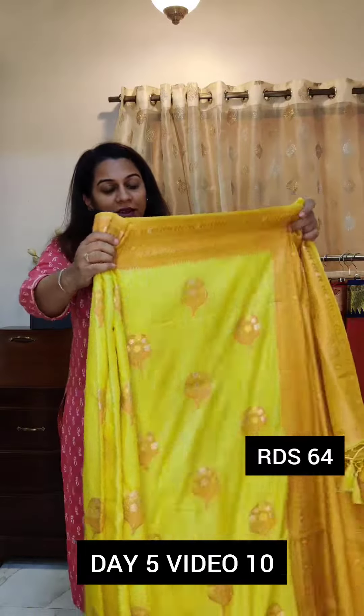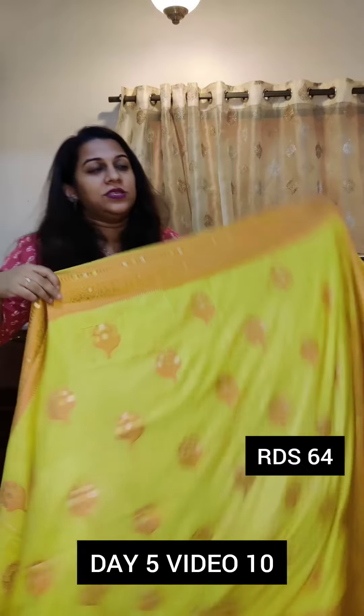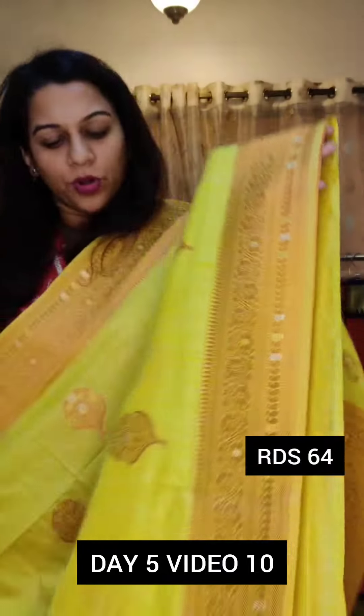The price range is also very attractive. This is the first one — a soft yellow with copper zari. Beautiful copper zari butta. The price of these sarees is 5000 plus GST plus shipping, which will come to 5460. Just look at how pretty this is. The butta is like a bouquet of flowers, and then this lovely copper border.